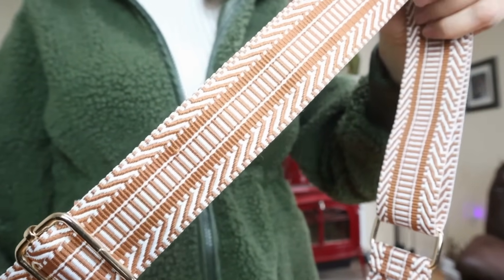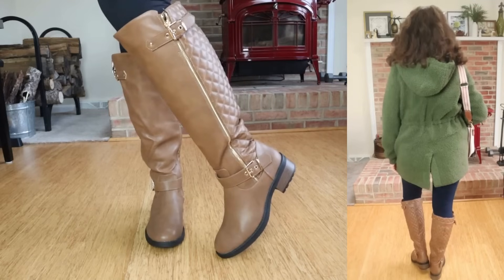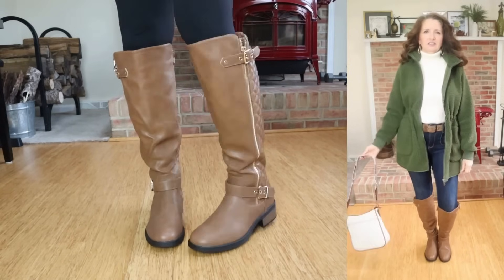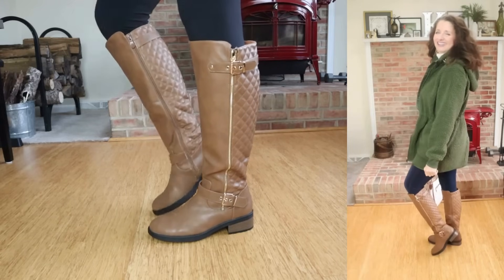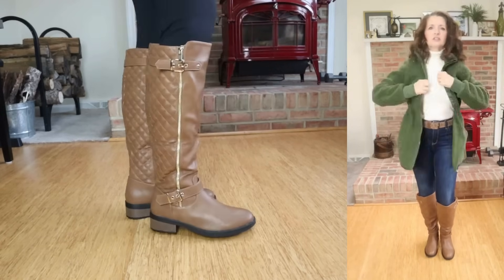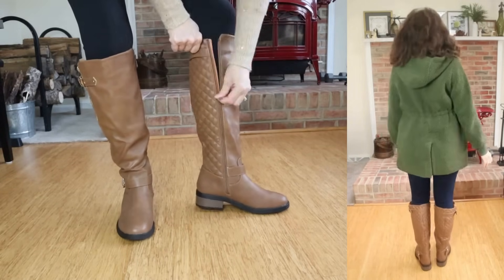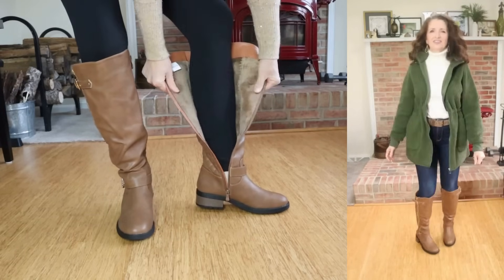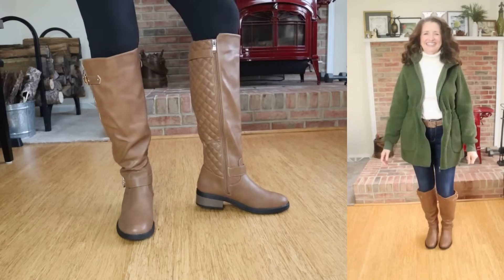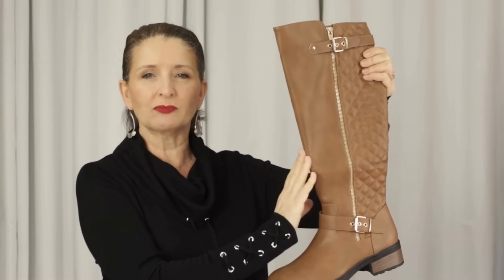Then I added another pair of Dream Pairs tall boots. These are available in sizes 5 through 12 in whole and half sizes and come in a ton of colors, as well as a couple of different variations. These have a faux leather finish with a combination of smooth and quilted panels that add great texture. There's a gold-toned decorative zipper on the outside with fully adjustable buckles, and on the inside is a fully working zipper for easy on and off. These boots are lightly lined with cozy faux fur and have a comfortable insole. I wear cognac a lot — more so than black — and I feel like these are going to match almost everything in my closet.